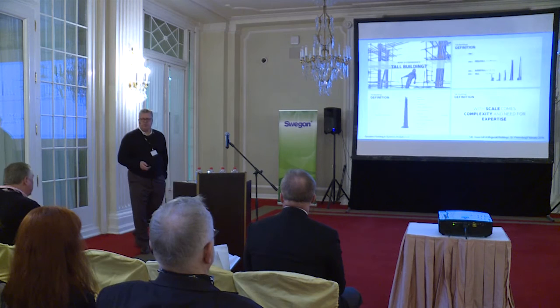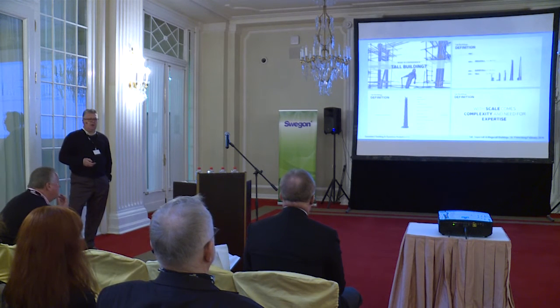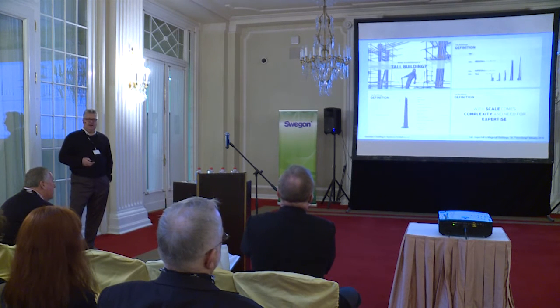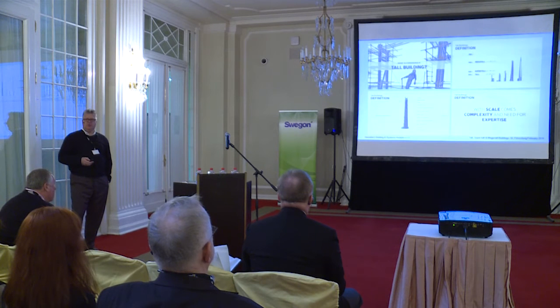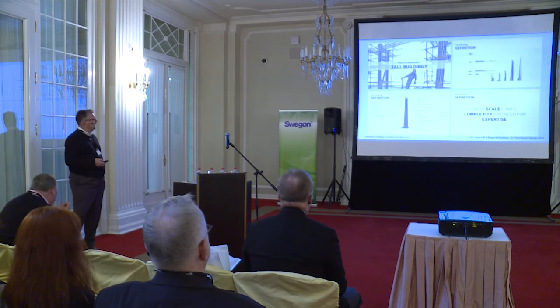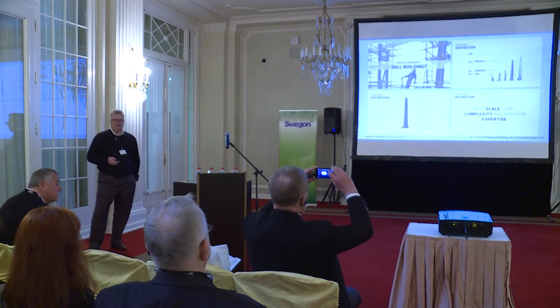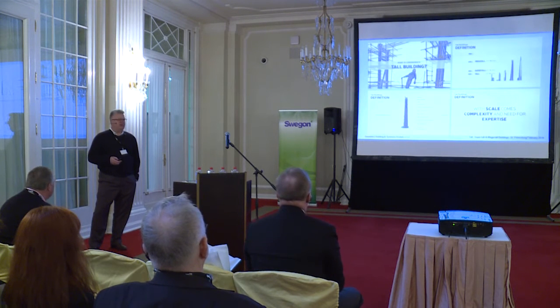The best way to start is: how do we define tall buildings? Some of you may be aware that there's a group called the Council for Tall Buildings and Urban Habitat — CTBUH — I'm a former member of the advisory board. They set down criteria, though there's no minimum height for a tall building. Anything up to 300 meters we call a tall building, anything over 300 meters is a super tall building, and anything over 600 meters — and there are very few of those — we call a mega tall building.